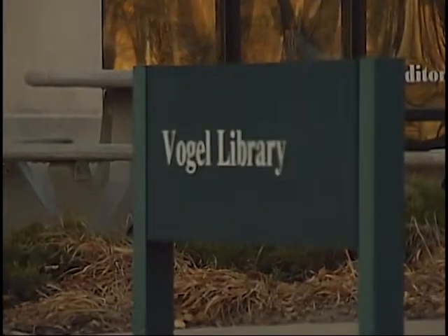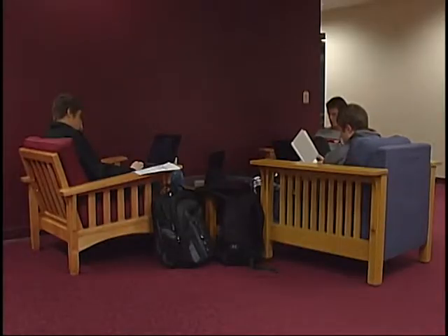Stress is your physical, emotional, and mental response to change. And if you'd like to see what it looks like, well, you just have to take a trip to the Vogel Library. Here students are faced with stress from homework. That's okay, though, because without it, people would not get a lot done.